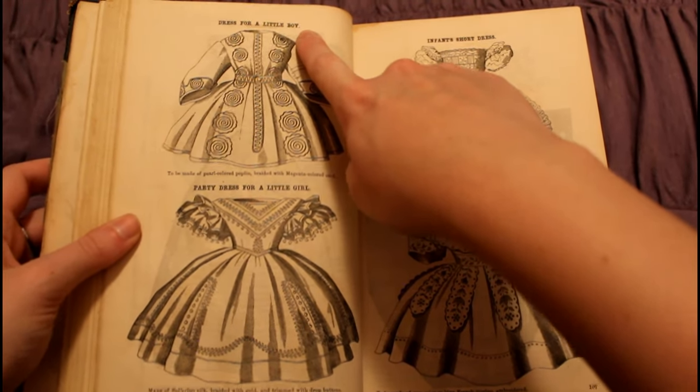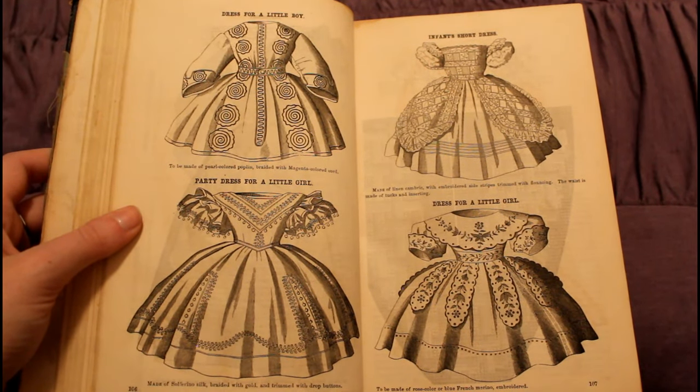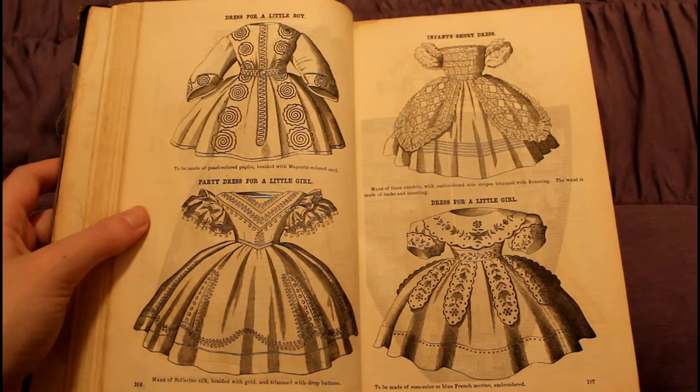Here's another little boy's dress — it has some awesome embroidery and braiding on it. And then the rest of them are little girls' dresses. They are also so pretty with so much embroidery. I love all of these little dresses.